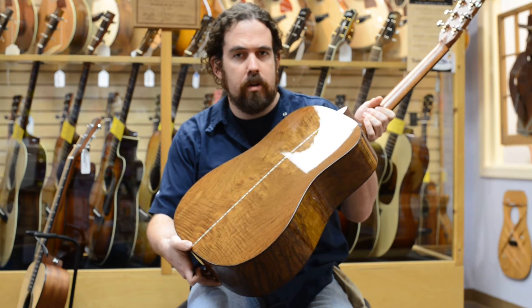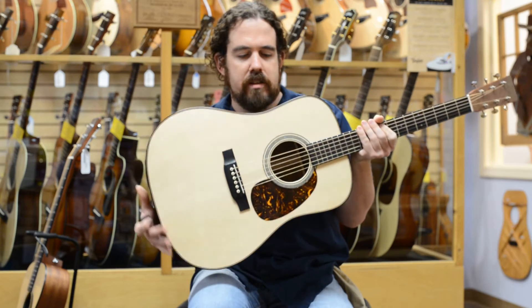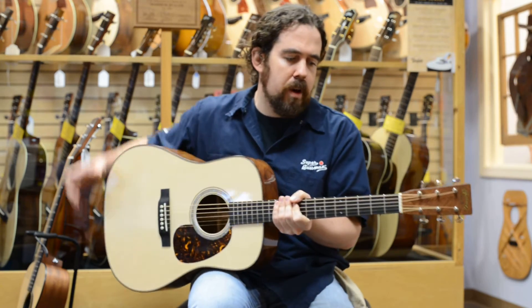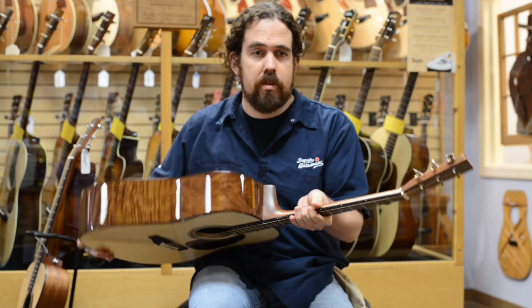It features a figured cocobolo back and sides. It's got an Adirondack spruce top on it. One and three quarter inch nut width. Waverly tuners.